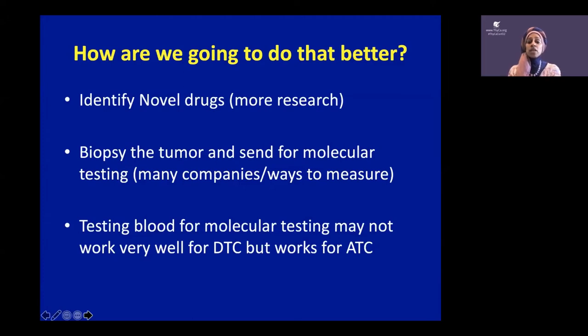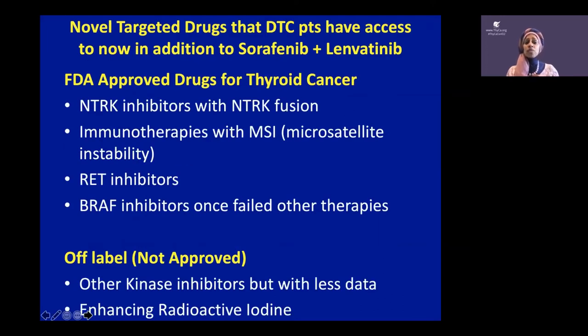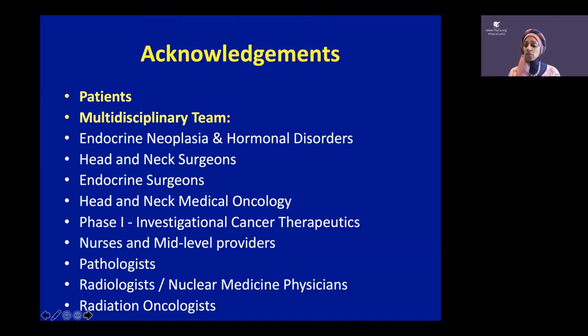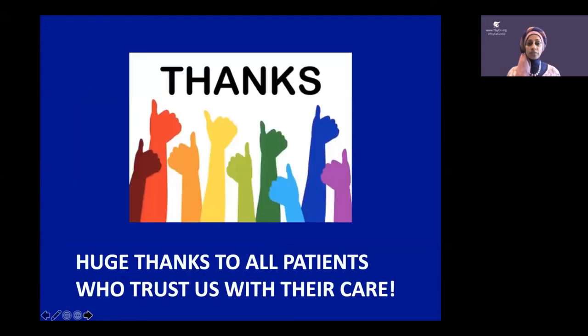We need to biopsy tumors for molecular testing. There are many companies and ways to do this — no single right or wrong way. We also need to think about testing blood for molecular testing. There's a slew of drugs out there, so testing is important when we're thinking about it. It takes a whole team to take care of patients, and at the center of that team are our patients. Thank you for all that you do.